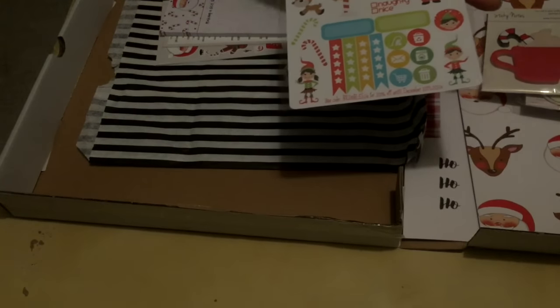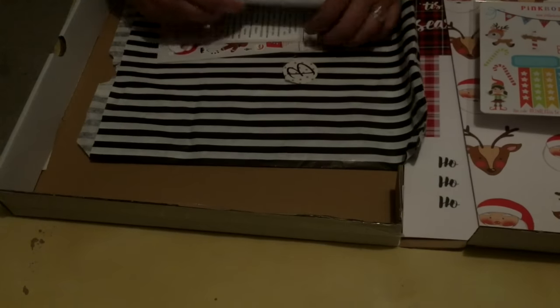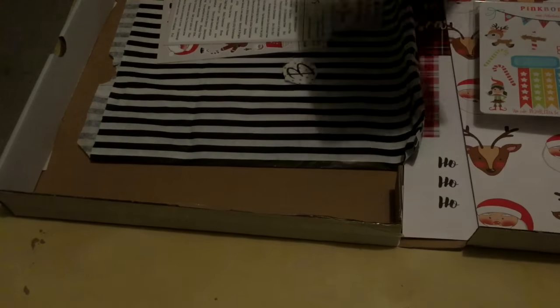We've then got stickers from Pink Bonbons. I quite like this Xmas bunting — I think it'd be quite cool to have Christmas bunting, so that might be something to make if I have time. We've got list pads as well. This one says 'making a list and checking it twice' and at the top we've got Santa's Father Christmas and the candy canes again.